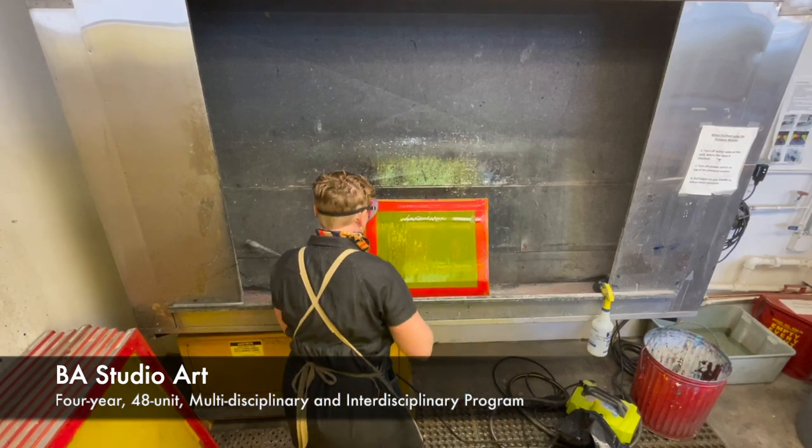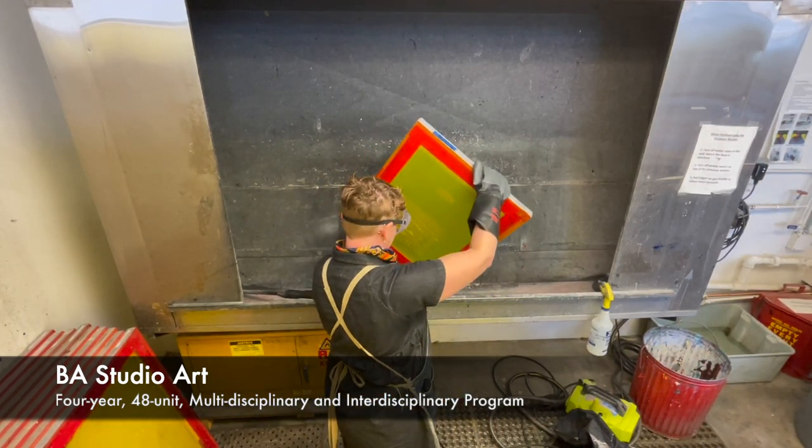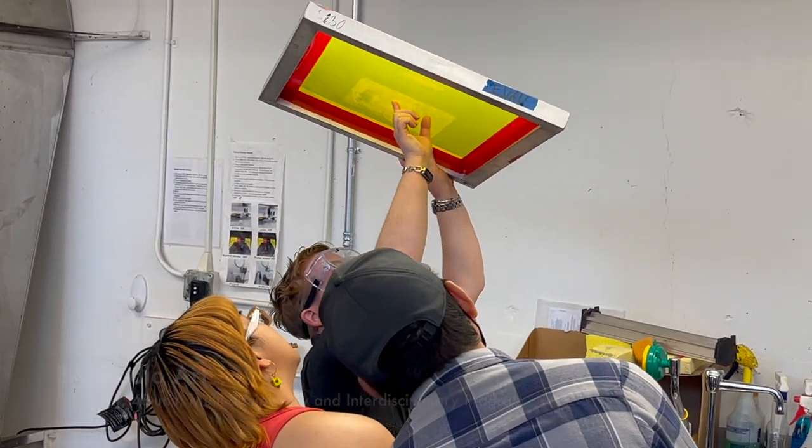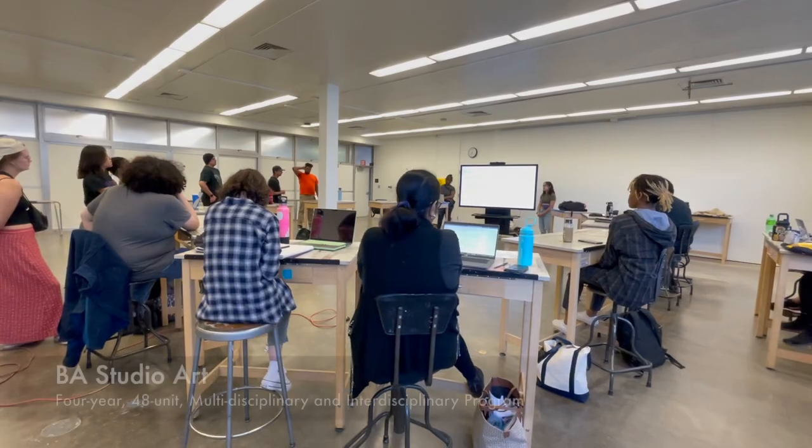I actually discovered printmaking when I was in high school, through a kind of printmaking that is maybe the most common for younger people to encounter. So it is collaborative work.